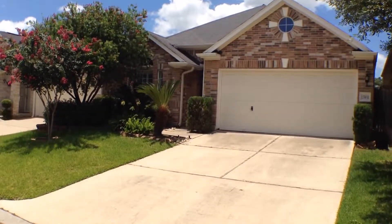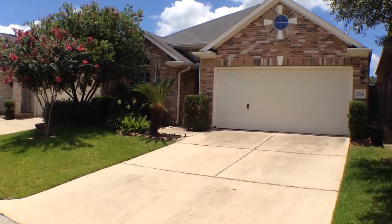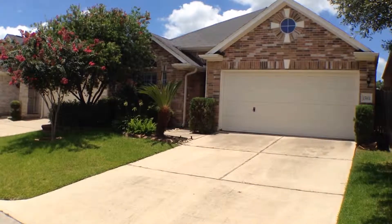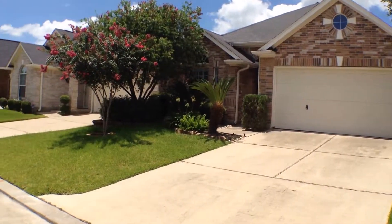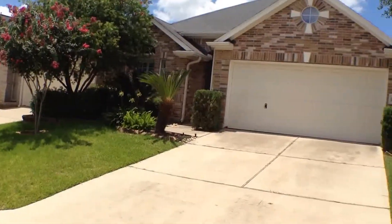Hello, today we're coming from 15931 Cottage Ivy Circle, Tomball, Texas 77377. This house is in a gated community at Billows at Lakewood Park off of North Eldridge Parkway.